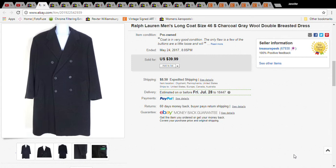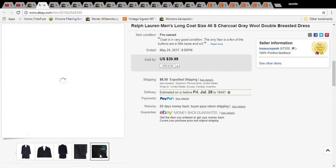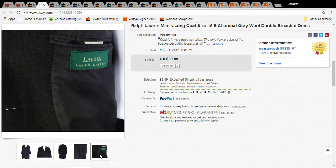This might be a repeat from a different video, but it's worth repeating because it was a great sale. This is a Ralph Lauren coat I picked up at Goodwill — it made it to the 50-cent sale, which I don't know how because it was in perfect condition. It was a size 46 short wool coat.